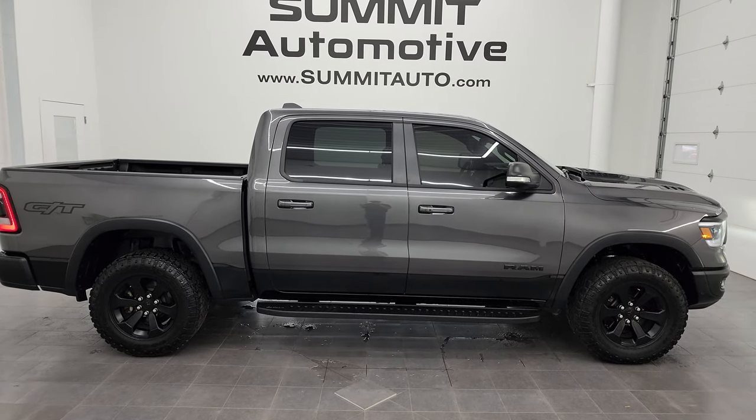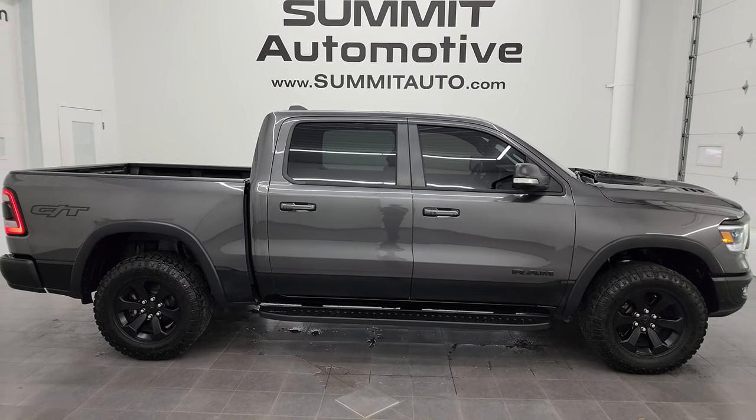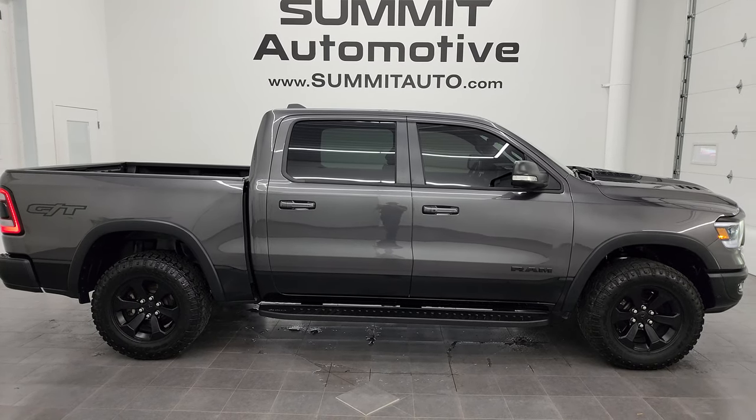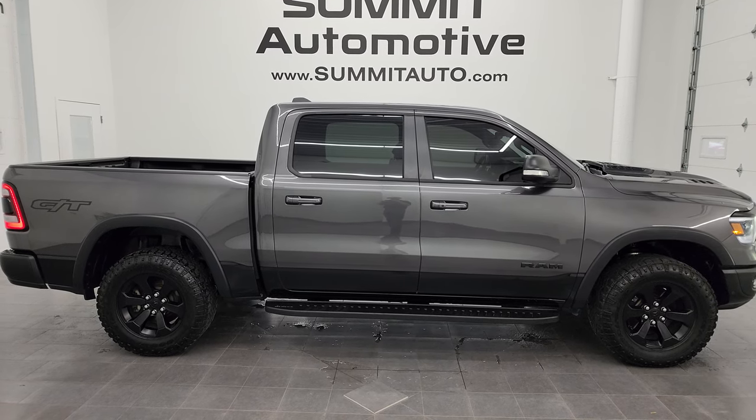To see more pictures of this truck or one of the other 550 new and used cars, trucks, SUVs, minivans, Wranglers, half tons, three-quarter tons, one tons — you name it — go to summitauto.com. Full pictures and descriptions of every single vehicle, all at summitauto.com.